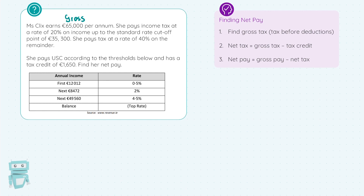Step two, we find the net tax. This is where we take the gross tax and subtract the tax credit — net is after the deductions. Then step three, net pay is our gross pay of €65,000, take away the net tax she has to pay. Net tax is also sometimes called tax payable.